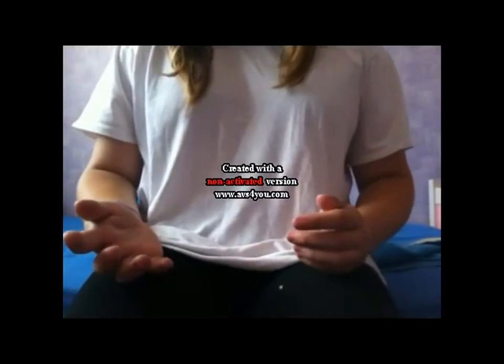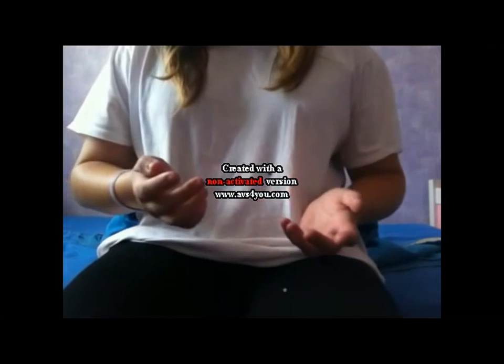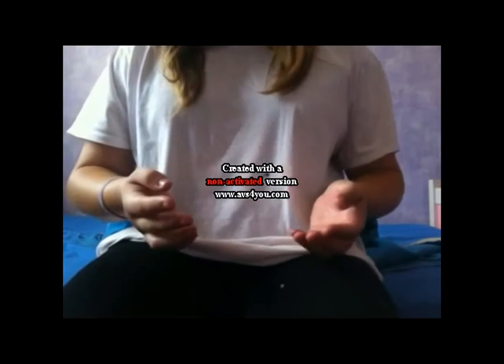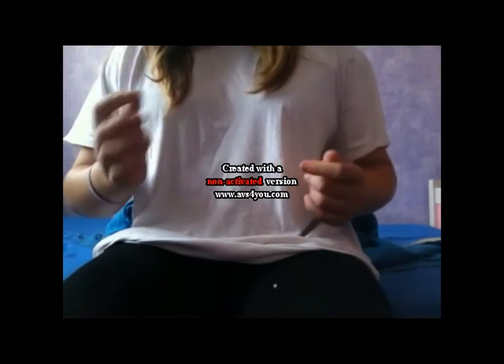Hello, so today's video is a little bit different to my usual videos. I'm going to do sort of like a gerbil care series. It will cover things such as bedding to health. I'm also going to do a guinea pig version of this. So the first video is about gerbil bedding.